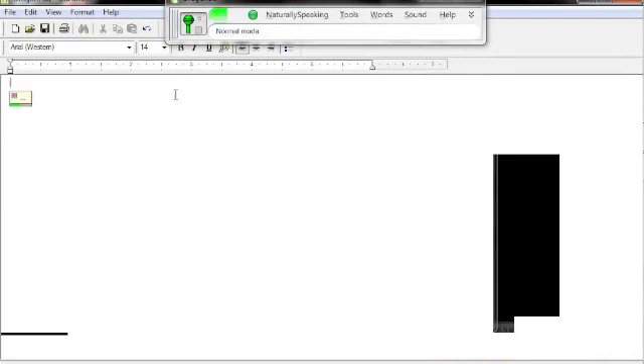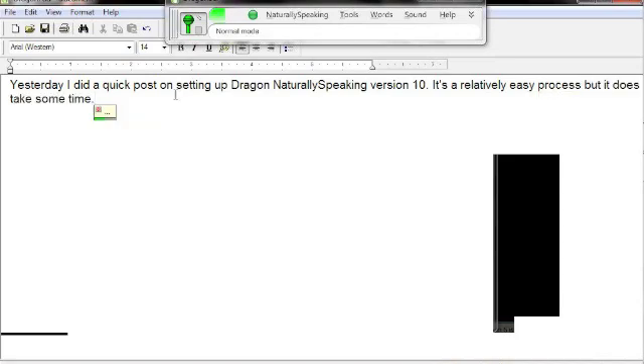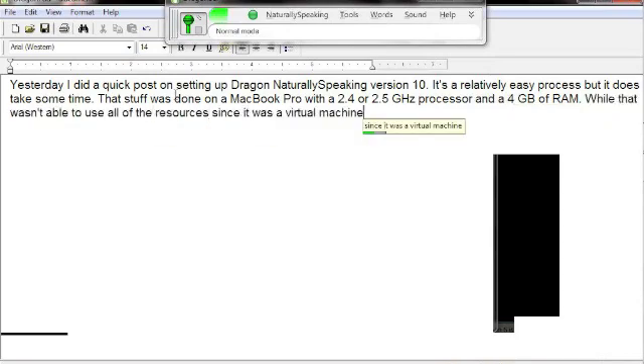Yesterday I did a quick post on setting up Dragon Naturally Speaking version 10. It's a relatively easy process, but it does take some time. That setup was done on a MacBook Pro with a 2.4 or 2.5 GHz processor and 4 GB of RAM. While it wasn't able to use all of the resources since it was a virtual machine and the computer was also running Mac OS X, it still was quite speedy.